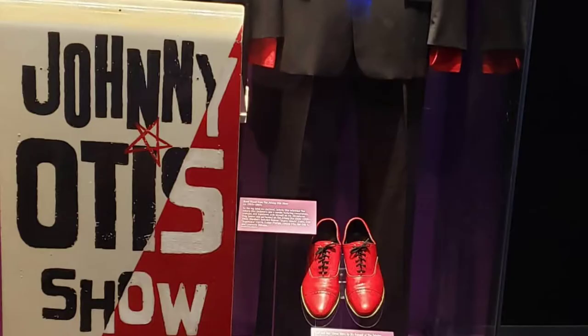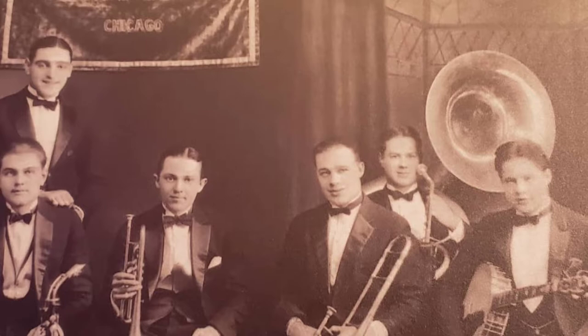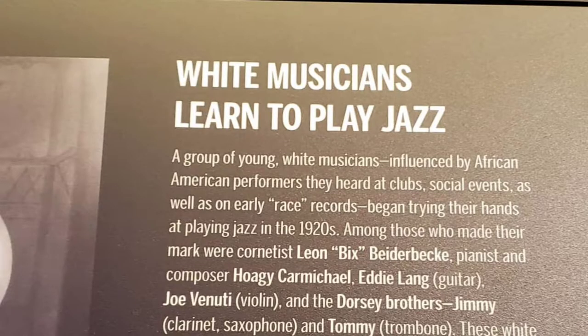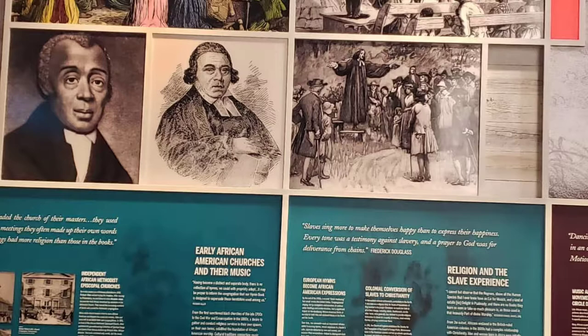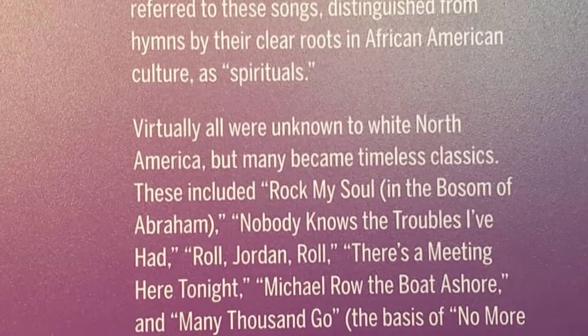This place is the National Museum of African American Music and is dedicated to showing the influence of African Americans on the different genres of music — from blues, rock and roll, gospel, R&B, hip-hop, and even classical music.